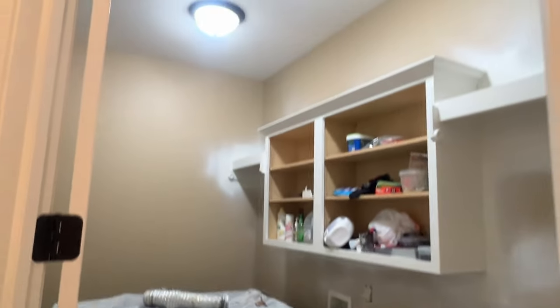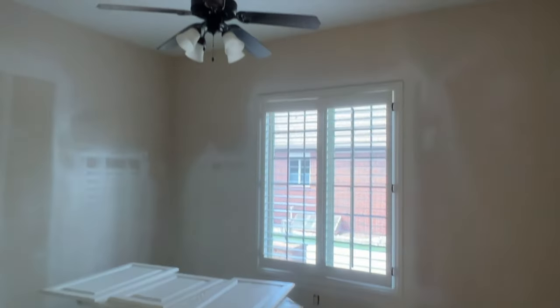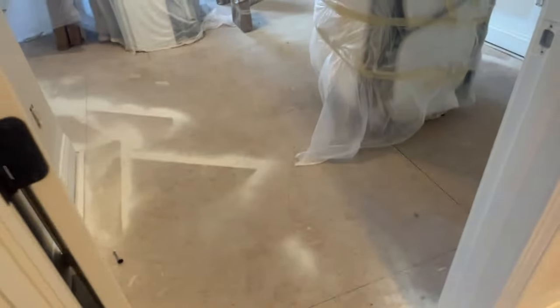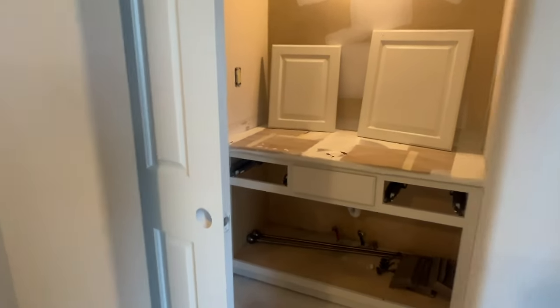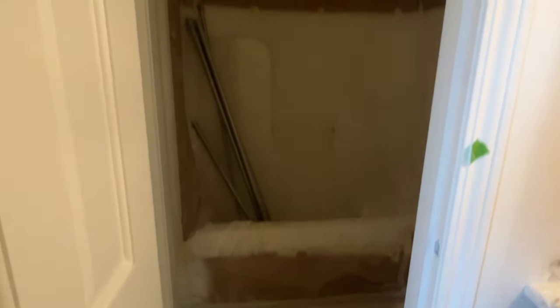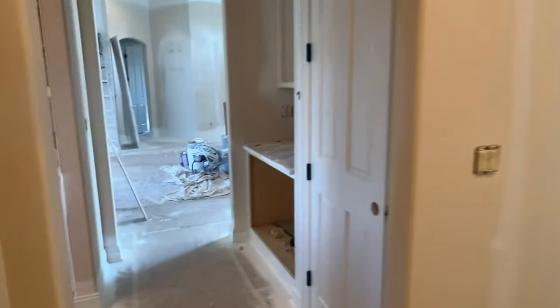That powder bath is going to be a little jewel box. Here's the little hallway off to the laundry room, and then the back two bedrooms — the jack and jill bedrooms. This is the smaller of the two, this is the larger. These rooms will be carpeted — I just ordered the carpet yesterday. Big closets in each room, and then we have the jack and jill bathroom with the tub that we're actually having painted white. Then there's the other little jack and jill bathroom.